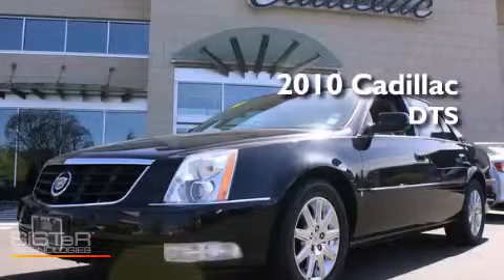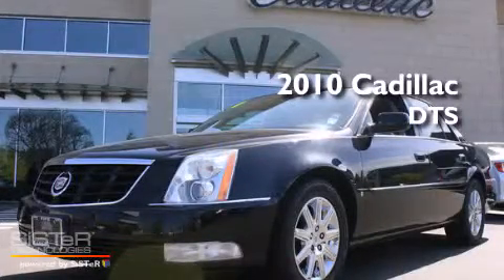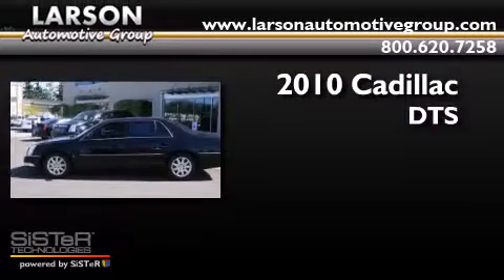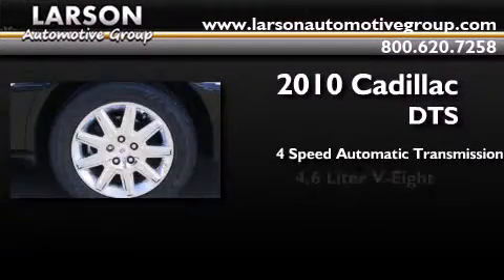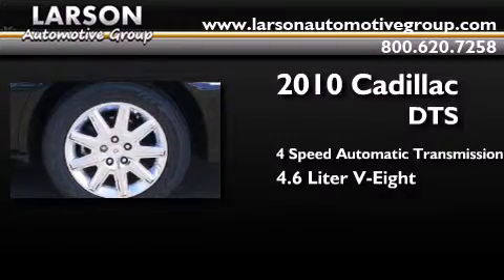This is a 2010 Cadillac DTS. This four-door sedan has a four-speed automatic transmission and a 4.6 liter V8.